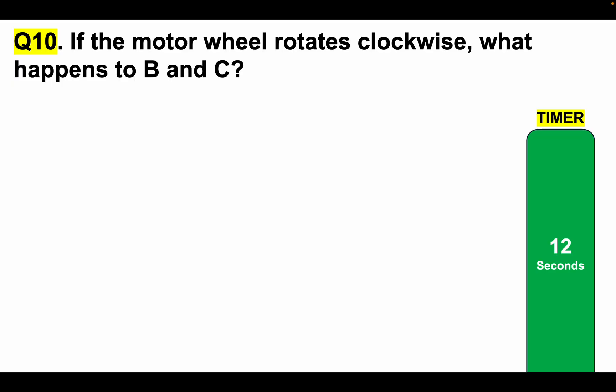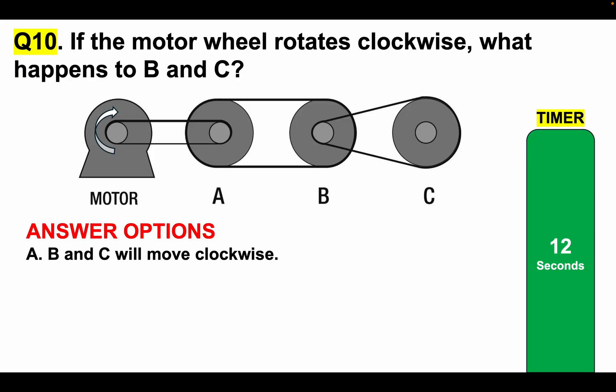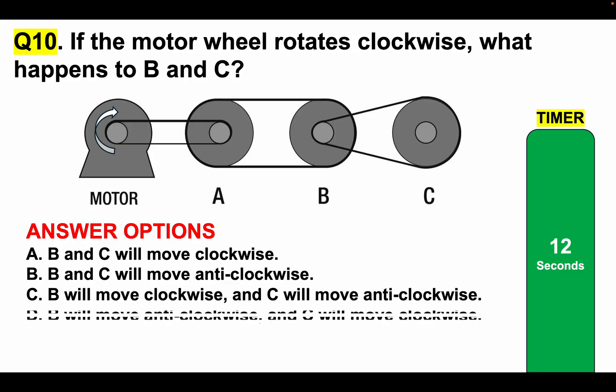Question number 10: If the motor wheel on the left rotates clockwise, what happens to B and C? Answer option A: B and C will move clockwise. Answer option B: B and C will move anti-clockwise. Answer option C: B will move clockwise and C will move anti-clockwise. Or D: B will move anti-clockwise and C will move clockwise. Tell me your answer. Here is your 12-second timer.